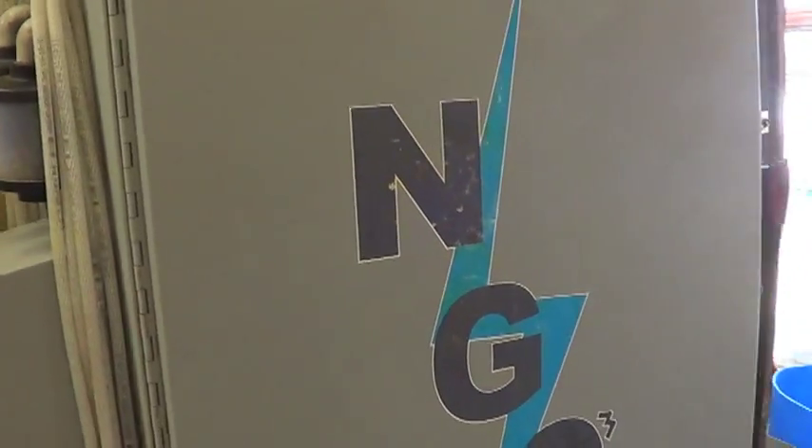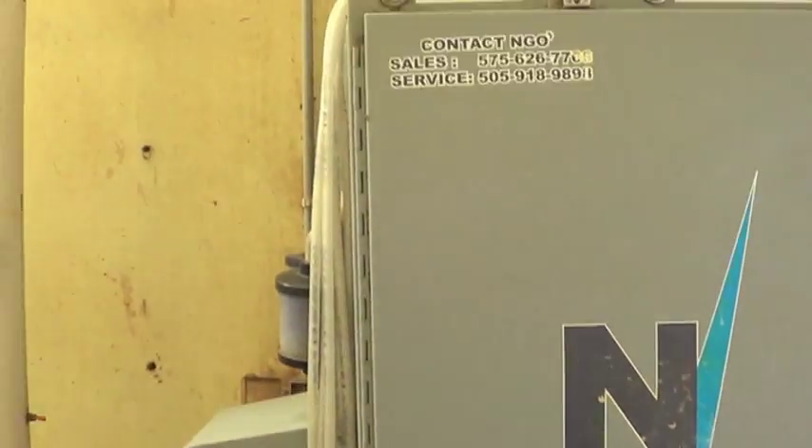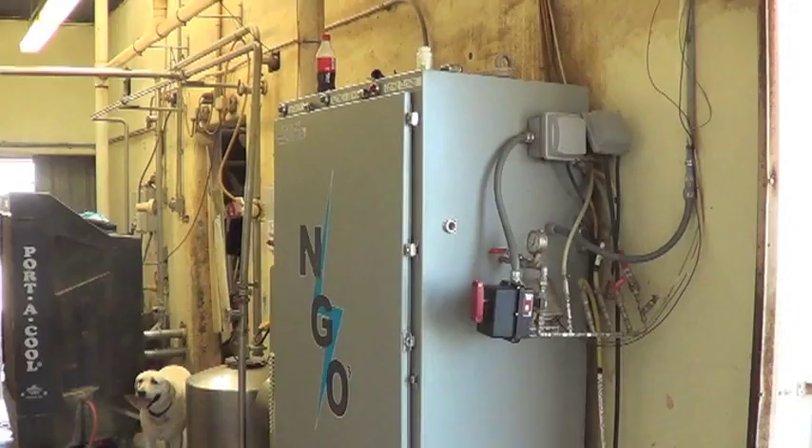Welcome to Pearl Farms Dairy. Next Generation Ozone has installed its patented ozone-generating system to save the dairy money, improve animal health, and maximize milk quality bonuses.